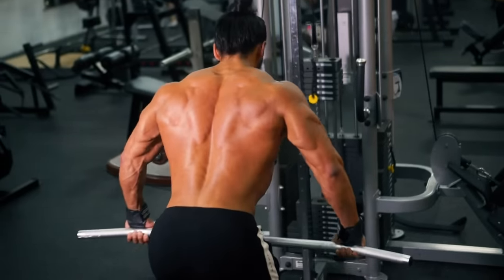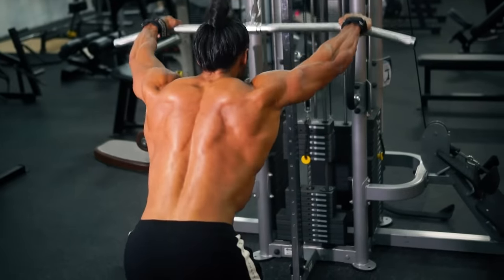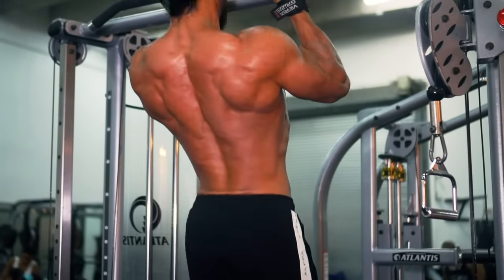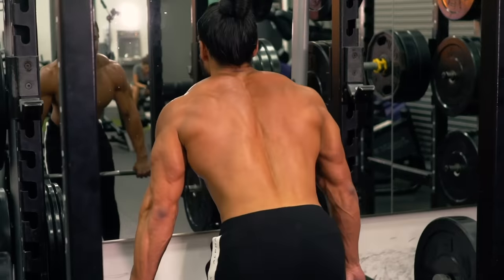Complete your back workout with standing cable pullovers, close grip pull-ups, and rack pulls.